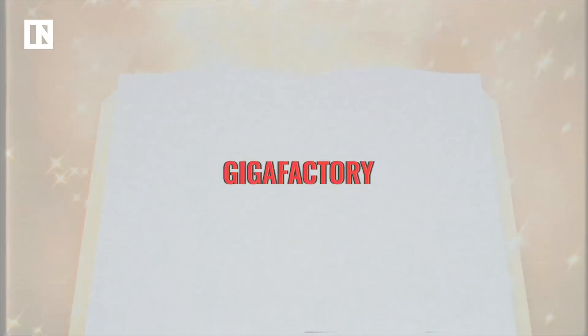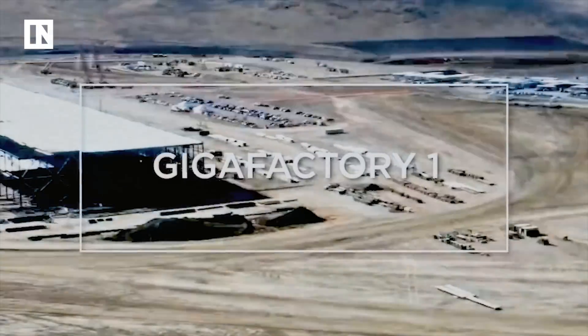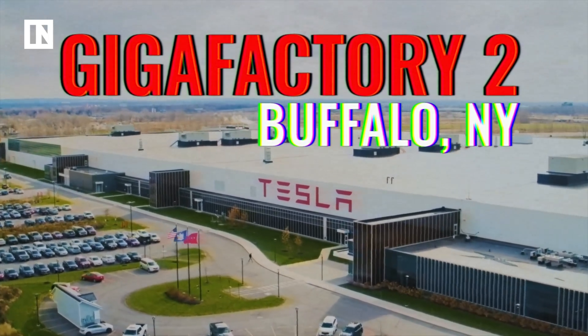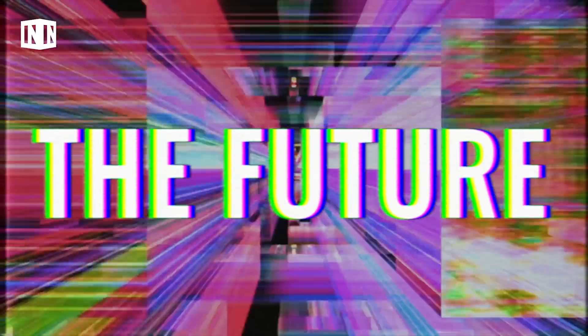Most people associate the word Gigafactory with Tesla's first Gigafactory. This is their flagship location, you could say, but it is technically called Gigafactory 1. There's also a Gigafactory 2 in Buffalo, New York, and a Gigafactory 3 in Shanghai, which began construction in early 2019. There will also be a Gigafactory 4 in Europe, sometime in the future.